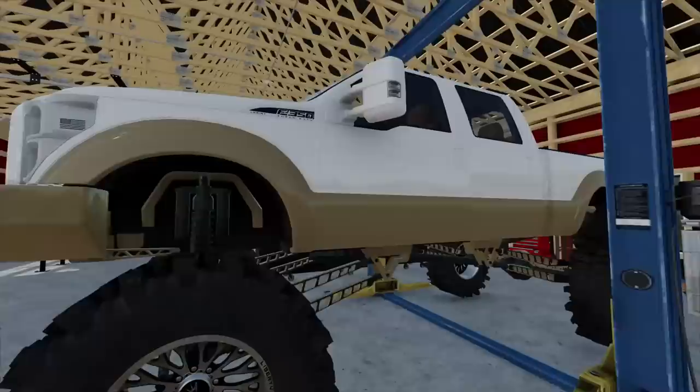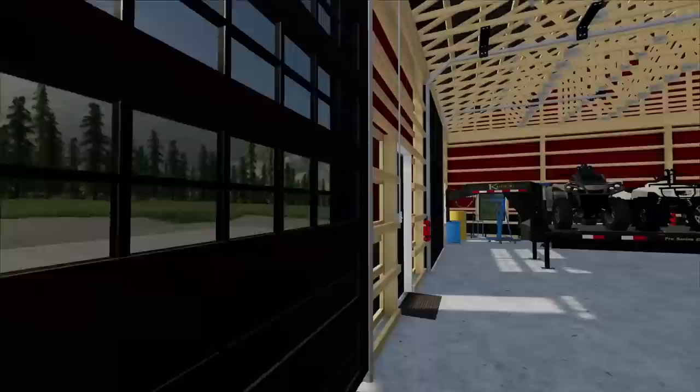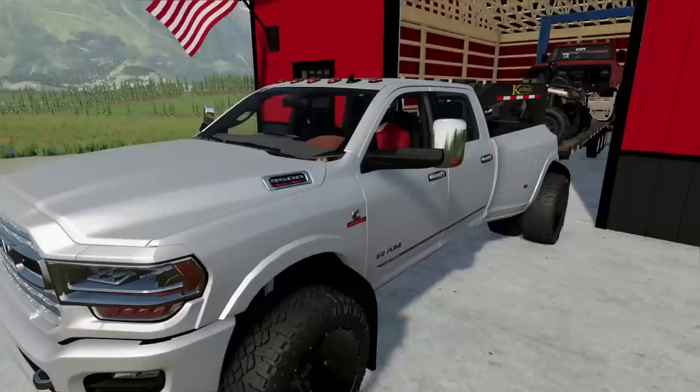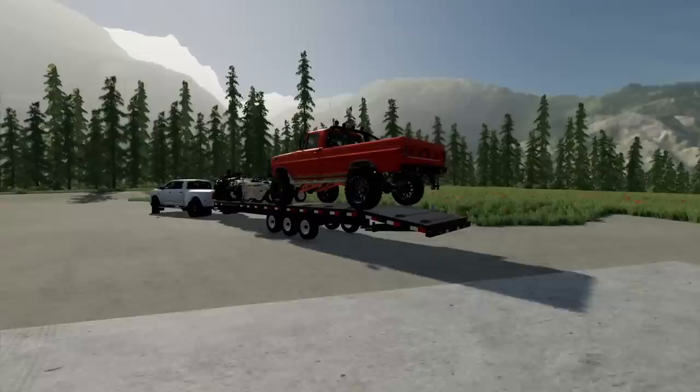We got my buddy Cooper's SEMA truck here. Surprisingly enough, he let me borrow it for the week, even though I blew it up last time I had it. So we're just going to try to be careful this time. We've also got the big old flatbed here loaded down with all sorts of stuff. I decided I'd bring this — it's some sort of a vehicle, I honestly don't know. I picked it up off Facebook Marketplace. I thought it looked cool, so we'll try it out in the mud.